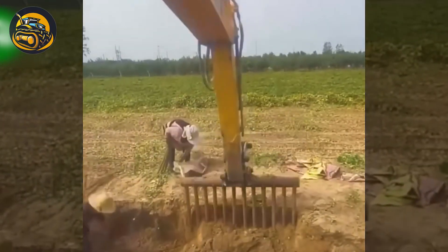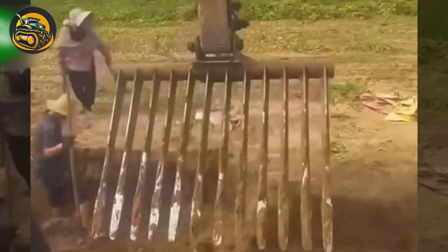To harvest purple sweet potatoes, farmers need to utilize specialized tools.